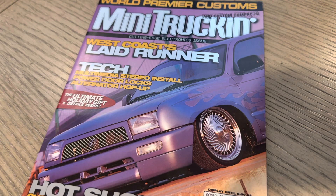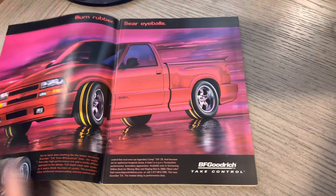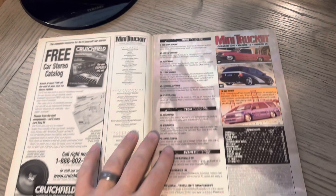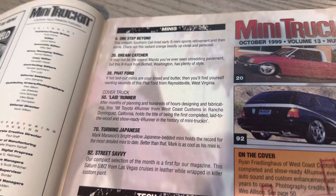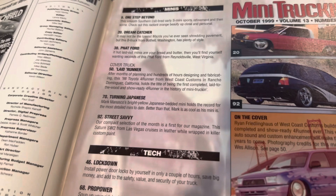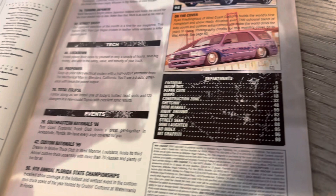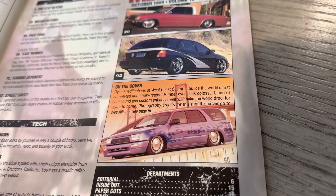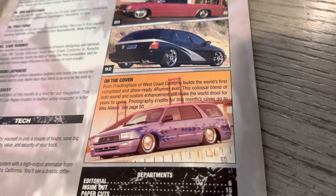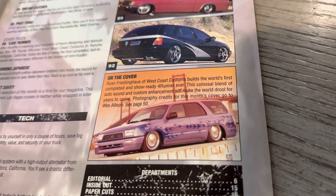Very iconic — you see the bridge in the background. Let's jump right in. You've got the BFGoodrich ad, which we were accustomed to seeing. It's a damn good issue — there's some gold in this one. You can see give or take four, five, six features. They do call out the cover truck there, which was something that Truckin' always did — put a little thing in the table of contents to call out the cover truck so you could flip right to it. They wanted you to look front to back because of the advertisers, of course. You see Ryan Fringlinghouse's West Coast Customs build — the world's first completed and show-ready 4Runner.